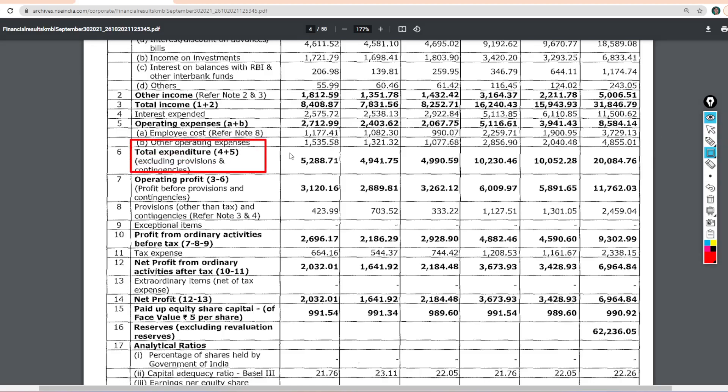Let's talk about the expense of the company. The total expenditure of the company in this quarter was 5288 crores. Last quarter, it was 4941 crores. Last year, it was 4990 crores.